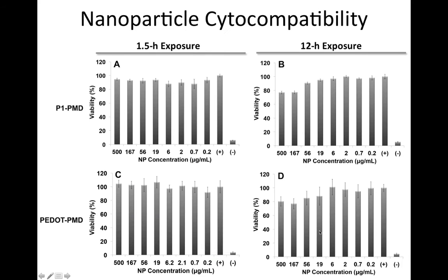In vitro studies were carried out using MDA-MB-231 human breast cancer cells. MTT studies were carried out to investigate the cytocompatibility of the nanoparticles, demonstrating that both P1-PMD and P-dot-PMD nanoparticles caused no cell toxicity after a 1.5-hour exposure period, which was utilized for all further experiments.